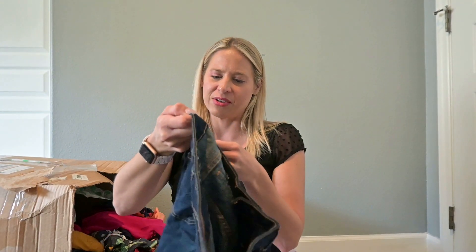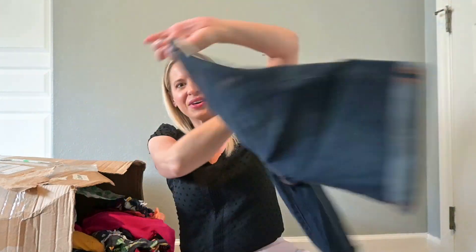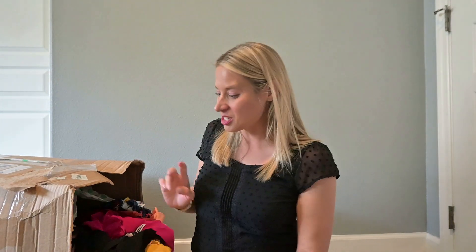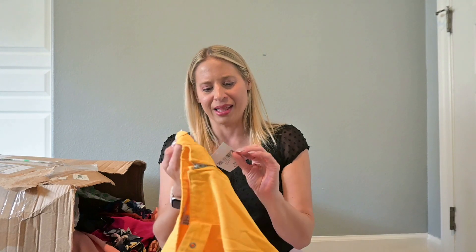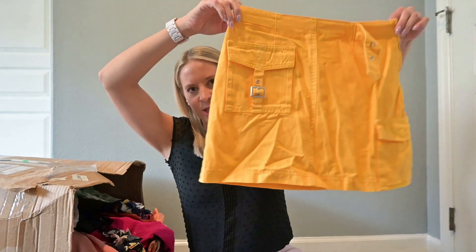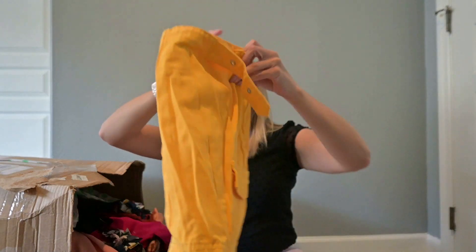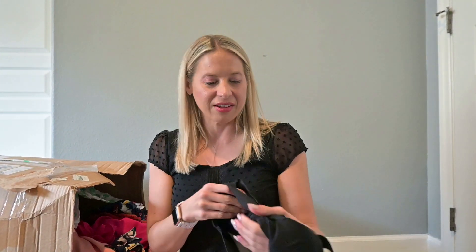More tags. This is Aeropostale, originally $45 — some longer shorts. I'm putting that in my potentially list pile just because it has the tags, along with this next one. Lots of tags. This is Forever 21 — not the best brand, but because it has the tags, I'm going to see about listing it. Although that will probably eventually go to buy-sell-trade.